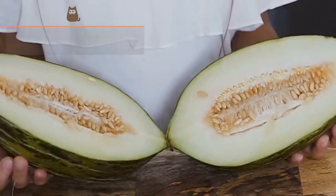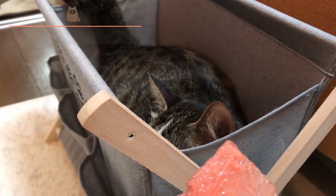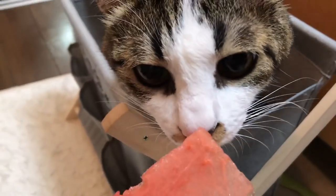Melon and Watermelon: Both melon and watermelon are fruits composed almost entirely of water, making them ideal treats for the hot summer months. They are also high in vitamins A and C.